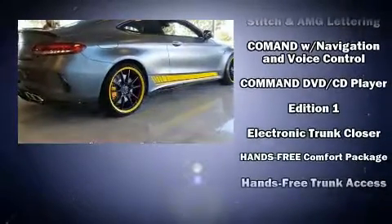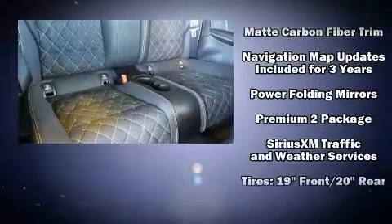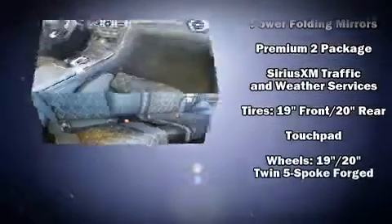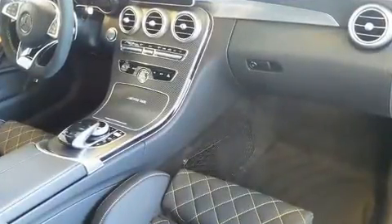Mercedes-Benz ensures the safety and security of its passengers with equipment such as dual front-impact airbags with occupant-sensing airbag, traction control, and four-wheel disc brakes with ABS.